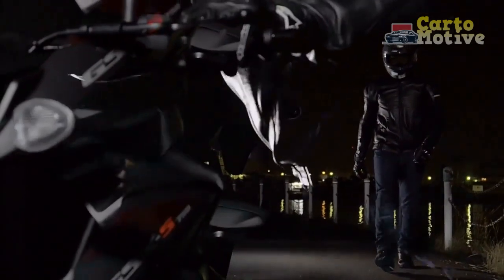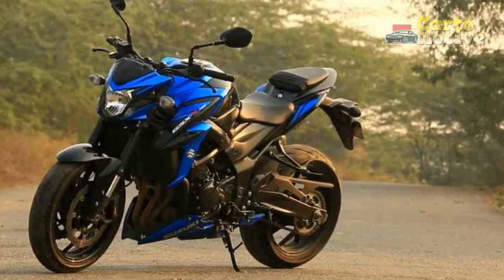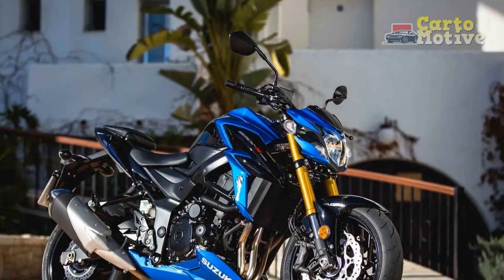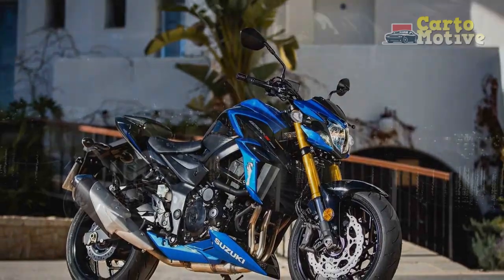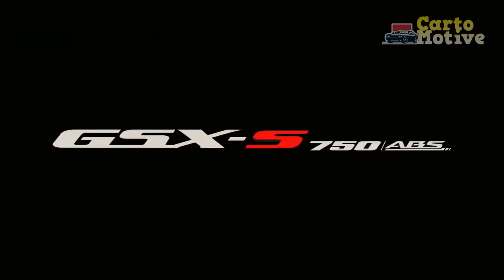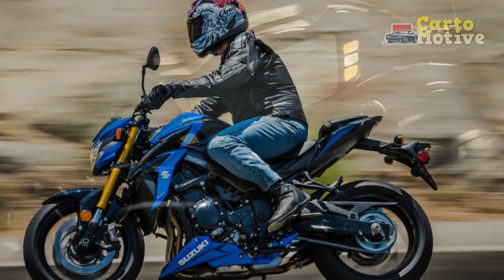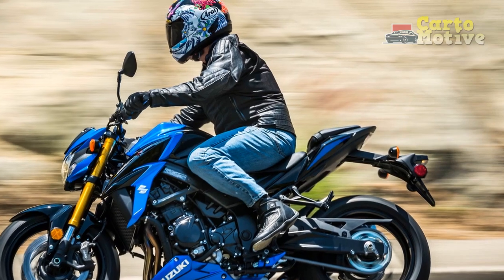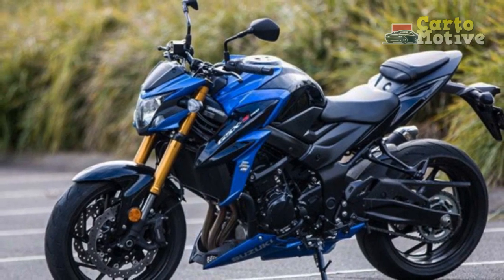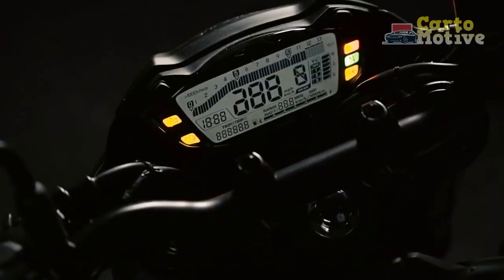5. Modern technology: The GSX-S750 is equipped with modern technology to enhance the riding experience. The full-color TFT display provides riders with a wealth of information at a glance, including speed, gear position, fuel level, and more — adding sophistication and enhancing rider convenience and safety. 6. Versatility: One of the standout features is its versatility. It's equally at home on city streets, where its manageable power and nimble handling make it an excellent commuter, as it is on winding country roads where its performance capabilities shine. Whether you're a novice or an experienced rider, the GSX-S750 caters to a wide range of riding preferences.